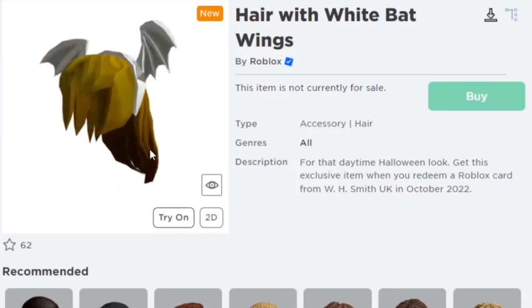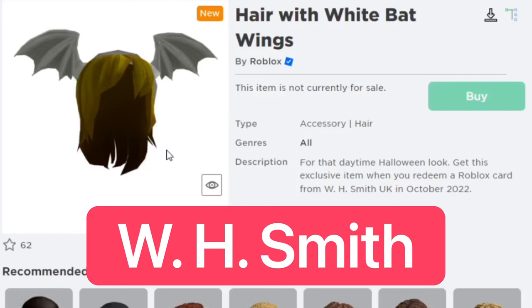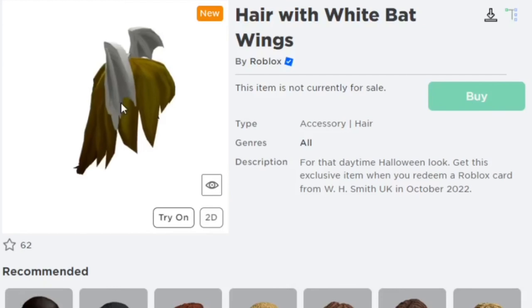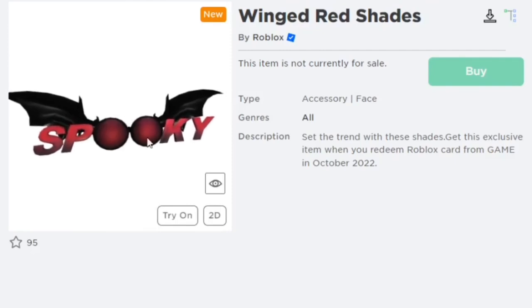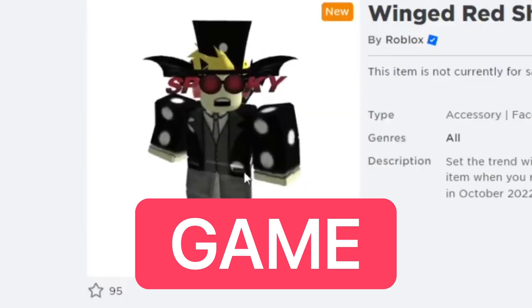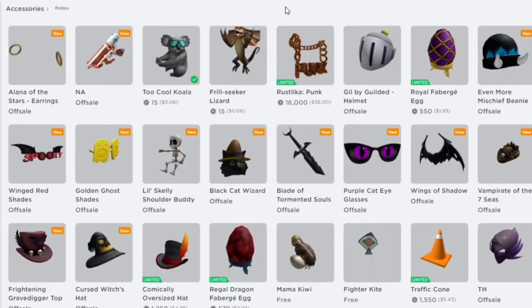This one is the Harrifying Bat Wings, which you can get when you redeem a Roblox gift card from WH Smith in the UK this October. It looks pretty cool with the white wings — I think it's a really cool design. The last one I'm going over is the Ringed Red Shades, which says 'Spooky' on it. You can get this when you redeem a Roblox gift card from The Game in October. I believe that's all the redeemable items you can get this October.